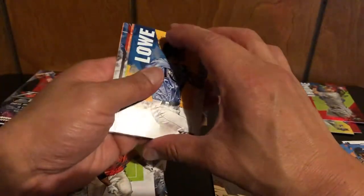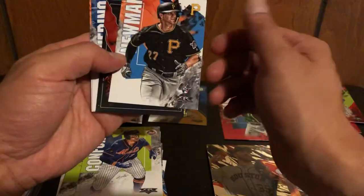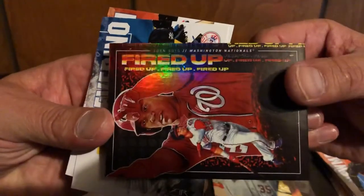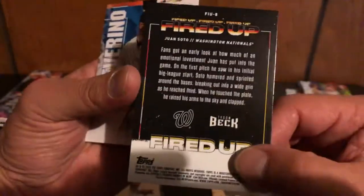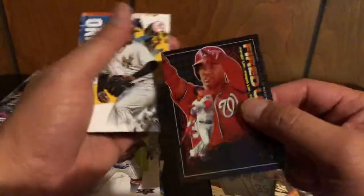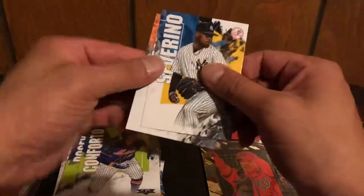Brandon Lowe or Lau, Conforto, Kevin Newman. Nice — a 'Fired Up' Juan Soto — 'Fired Up, Fired Up, Fired Up' it says there. Tyson Beck — 'Fired Up' — Juan Soto, just a regular insert, not numbered. That's a pretty cool looking card. Severino and Bregman. About six more packs to go.